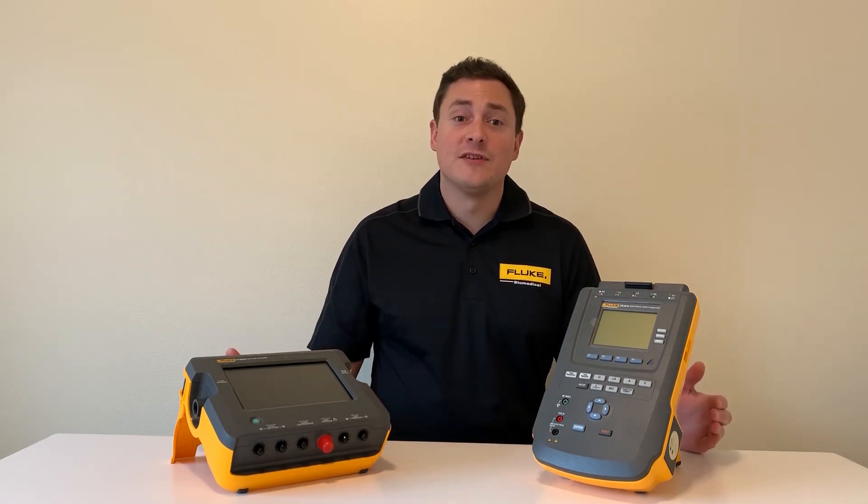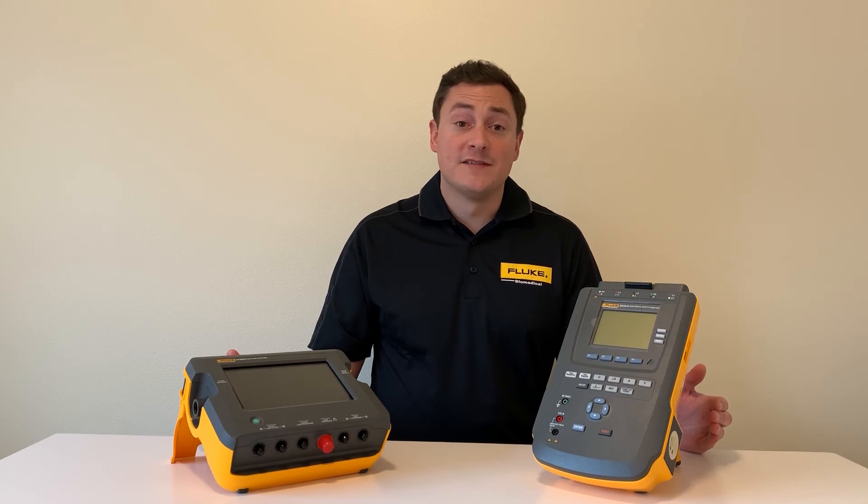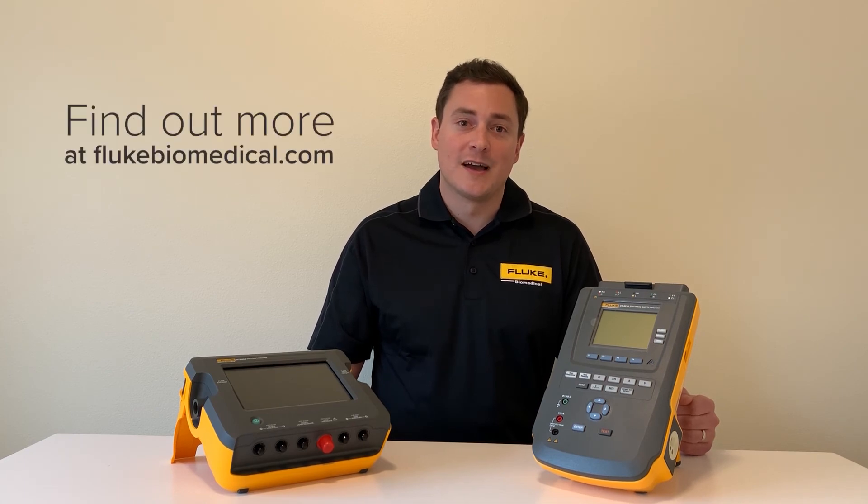Fluke Biomedical plays in every realm of the medical device life cycle. So if you are an OEM that's ramping up production, reach out to Fluke Biomedical or learn more at FlukeBiomedical.com.